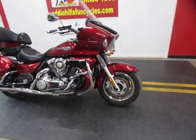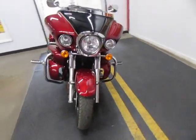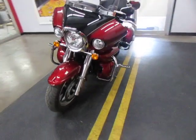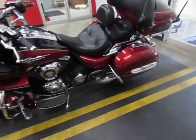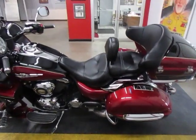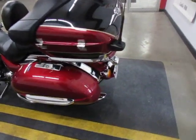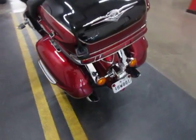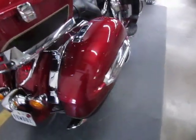It's in excellent shape. Sure makes somebody a nice touring bike. Driver's back rest. Just a really clean, nice bike all the way around.